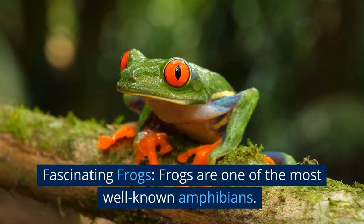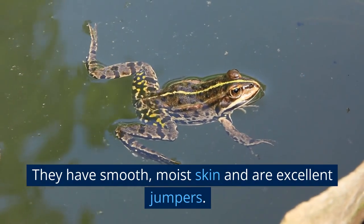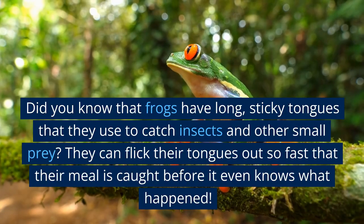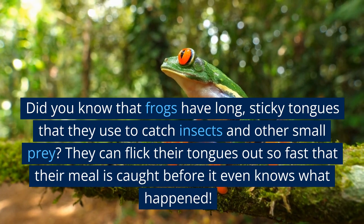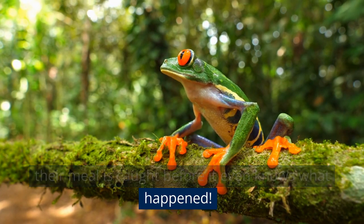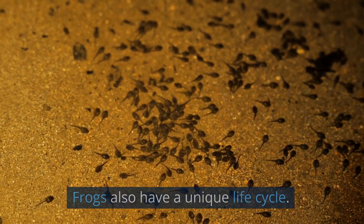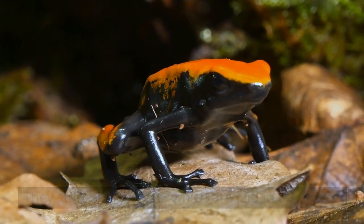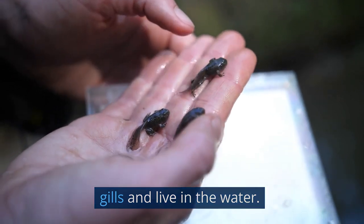Frogs are one of the most well-known amphibians. They have smooth, moist skin and are excellent jumpers. Did you know that frogs have long, sticky tongues that they use to catch insects and other small prey? They can flick their tongues out so fast that their meal is caught before it even knows what happened. Frogs also have a unique life cycle. They start as tiny eggs, which are laid in the water. These eggs then hatch into tadpoles, which have gills and live in the water.